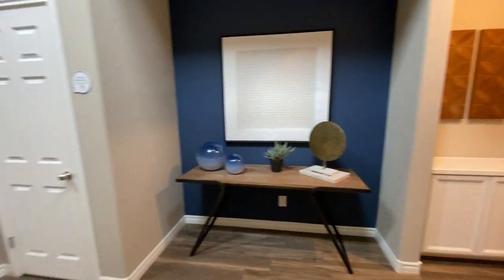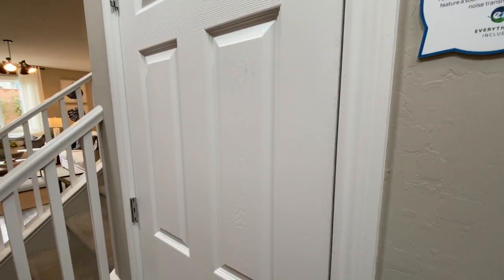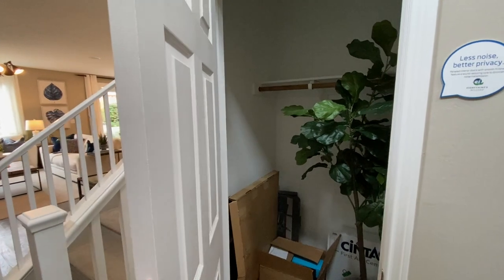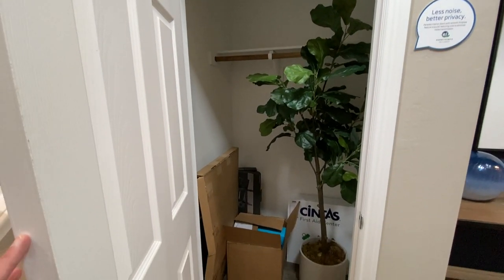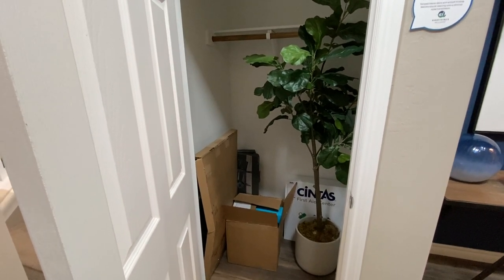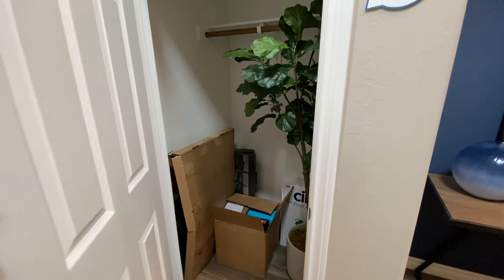I know sometimes they put them right by the kitchen, which sometimes is a little bit of an odd design choice. We have our coat closet and it's a pretty deep coat closet, which is kind of nice.